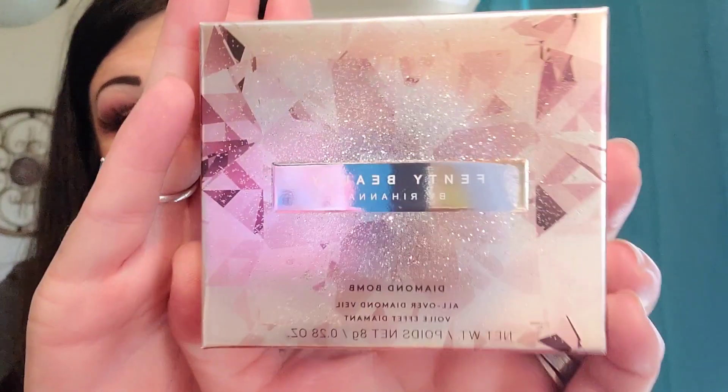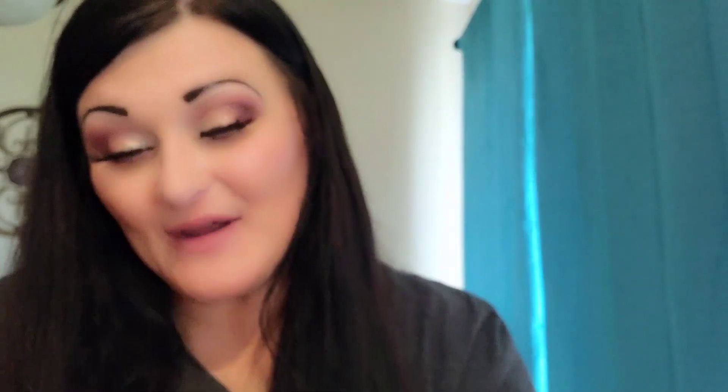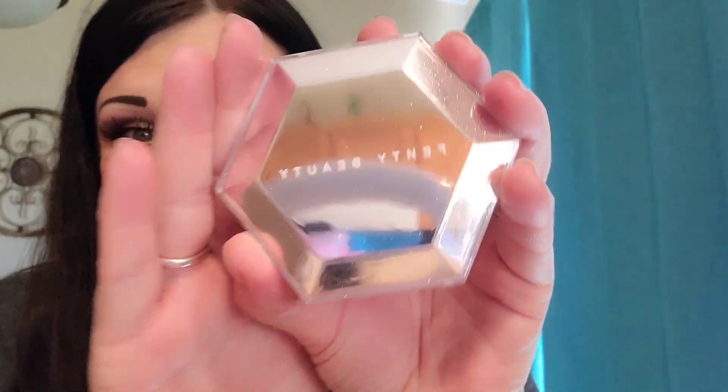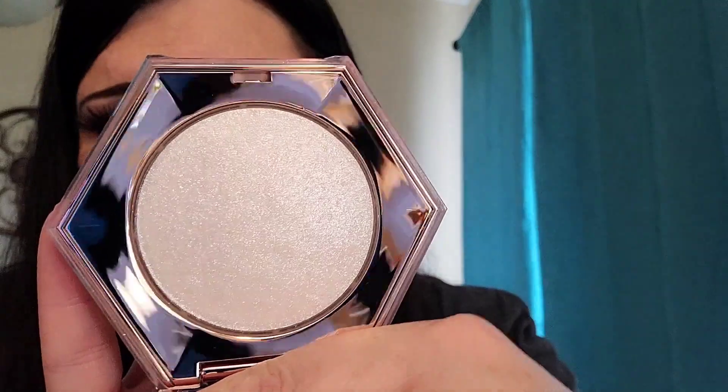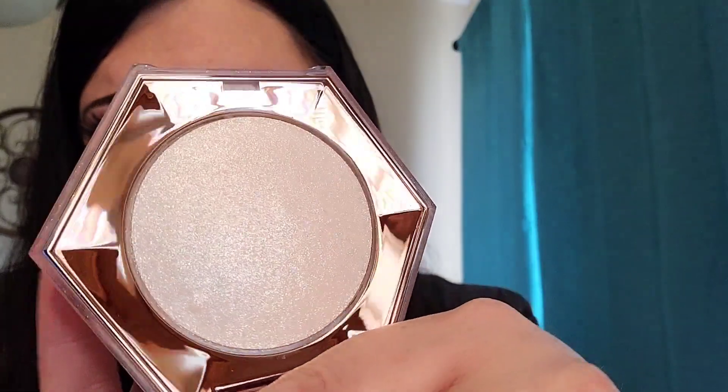And what we have in here — Fenty Beauty by Rihanna Diamond Bomb! The last Fenty Beauty by Rihanna I got from my Busy Beauty haul was in the color Whatabrat, and I love that. So I know I'm going to be in love with this. Look at that packaging. Can you see the specs of shimmer in there? Yes, please. Look at that shimmer — that beautiful, beautifulness.